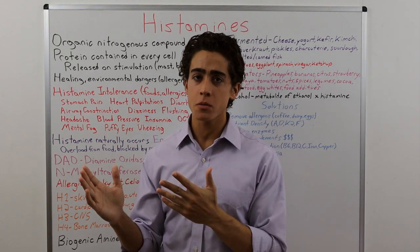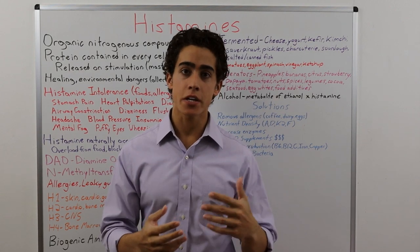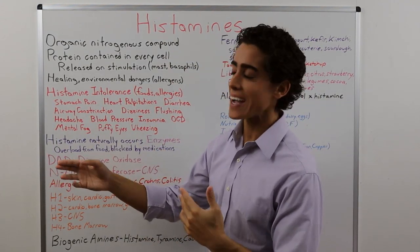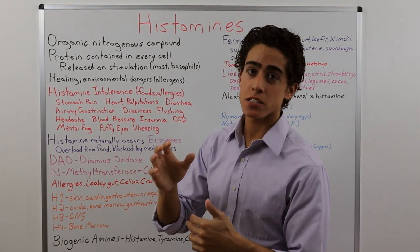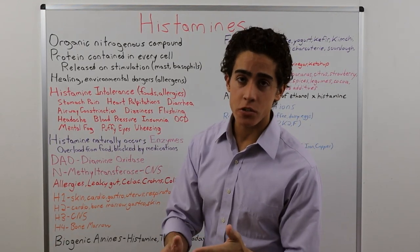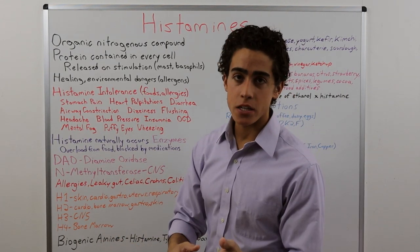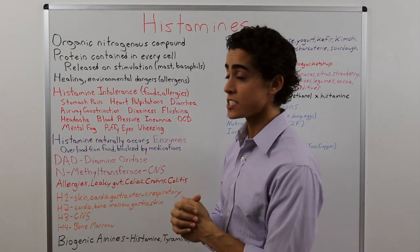When you think of a lot of symptoms, think histamine intolerance. Seeing as histamine naturally occurs in the body, several things can result in a histamine intolerance: an overload from high-histamine foods, enzymes that break down histamine being blocked by certain medications, allergies (food or environmental), and underlying gut issues like leaky gut, celiac, Crohn's, Candida, colitis, or SIBO.